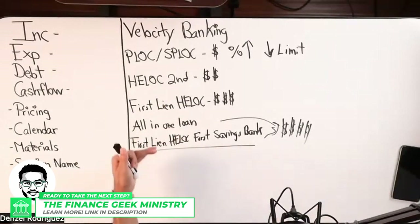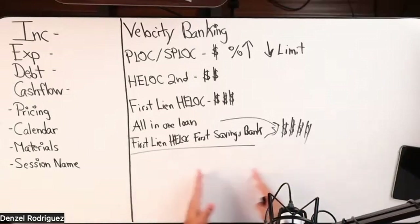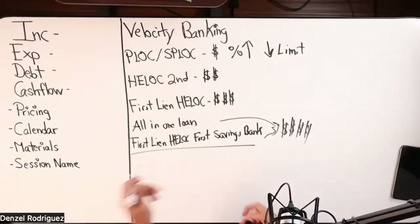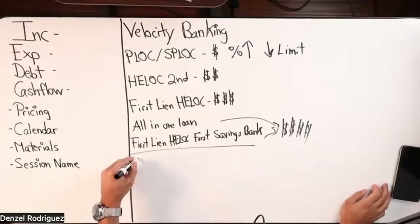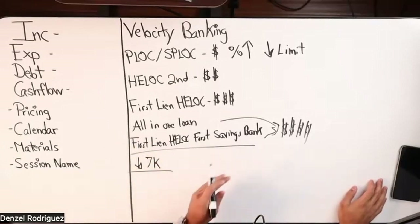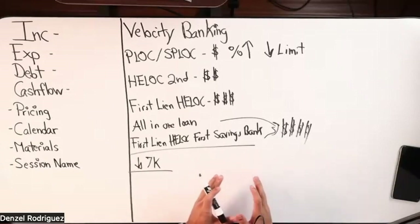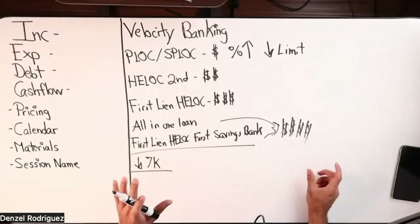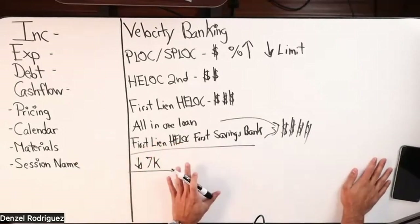How do you measure that with the client? How do you make sense of whether an all-in-one loan makes sense over a PLOC? Based on my experience working with over a thousand people, it is very, very rare that I talk to anybody getting a first lien HELOC with First Savings Bank or an all-in-one loan making under $7,000 a month. This is typically going to be ideal for the person above average American income — I'm seeing $70k, $80k, $90k, and six figures and up — because the cost is incomparable to the value they're getting from the tool.